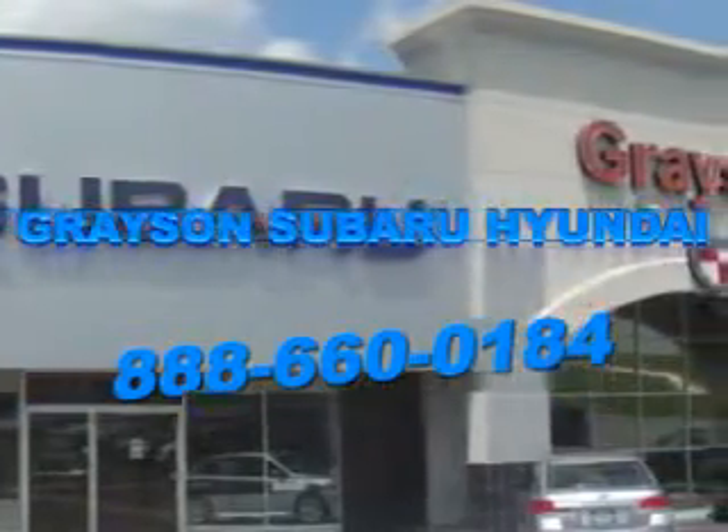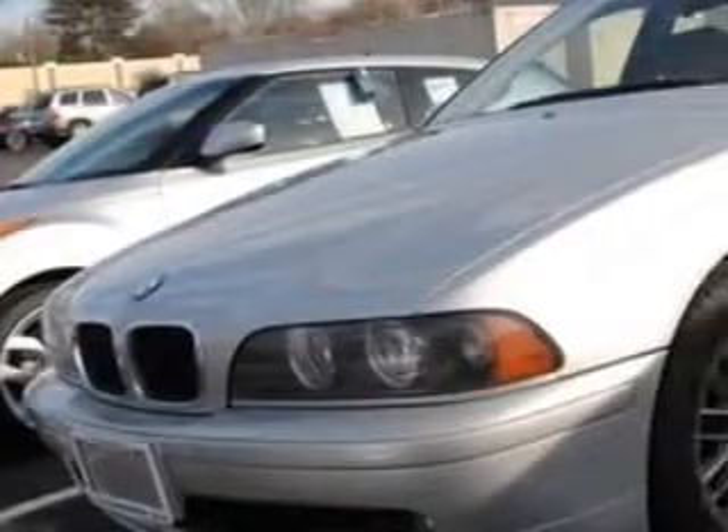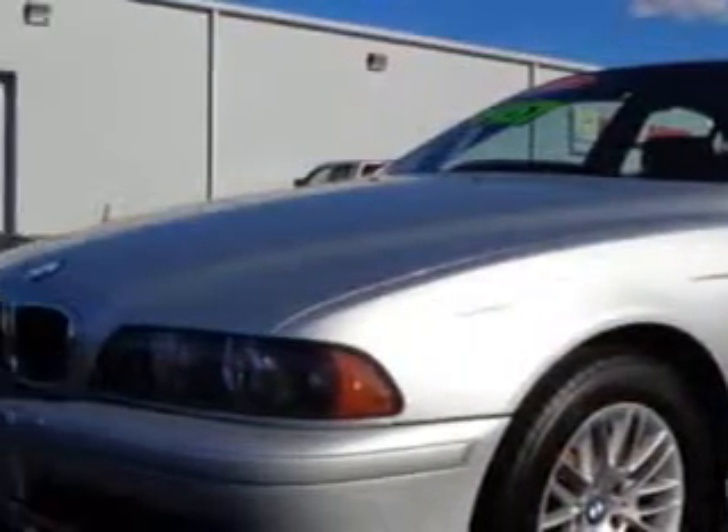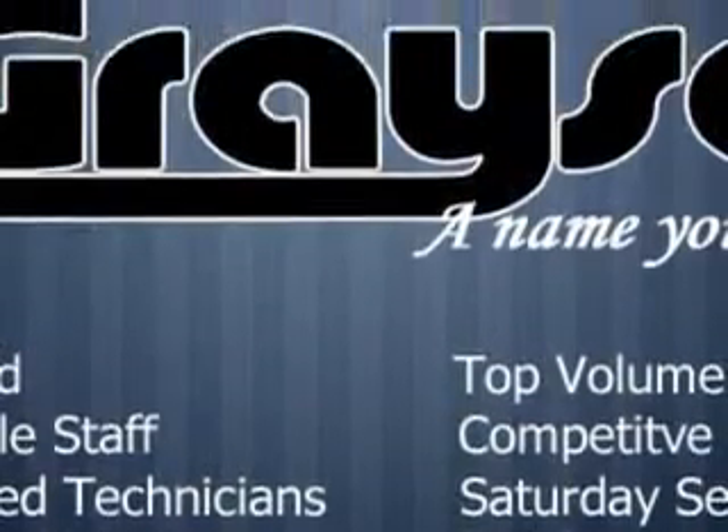Our incredible purchase experience and professional staff give you peace of mind you won't find anywhere else. Check out this Titanium Silver Metallico 2002 BMW 5 Series, equipped with a 6-cylinder engine and an automatic transmission. Enjoy this great car with features like: